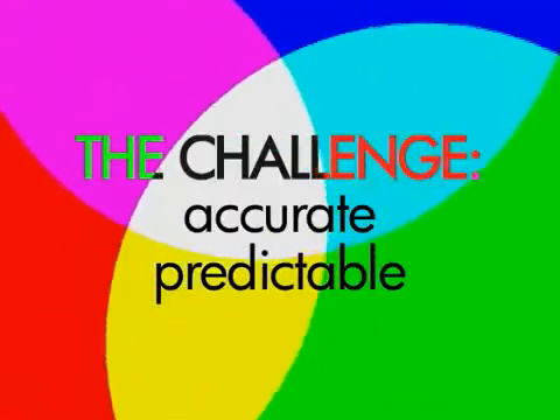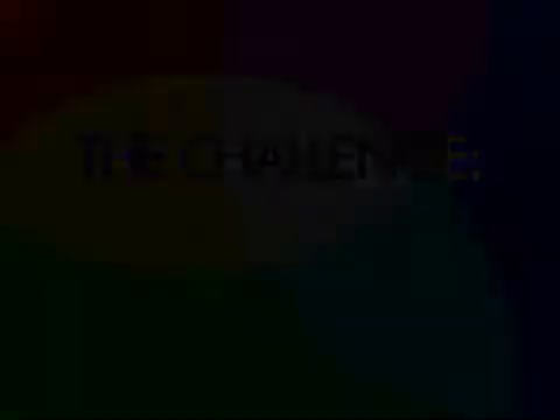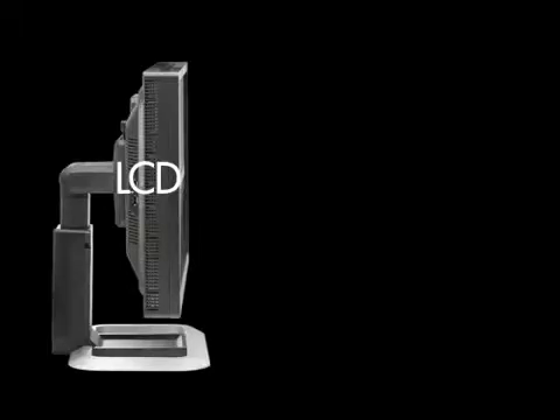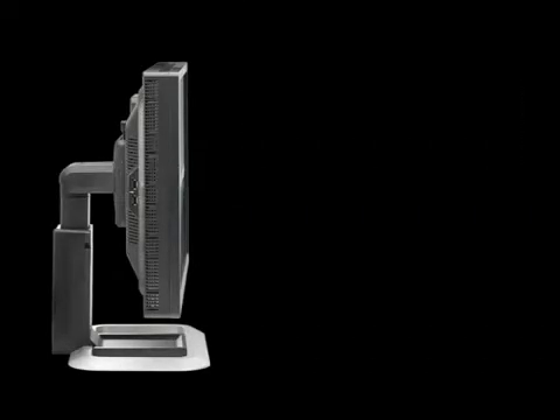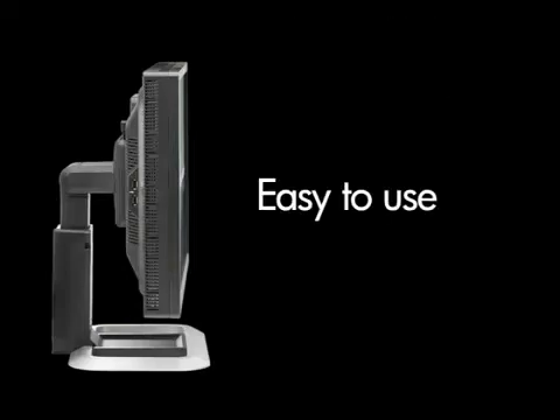That challenge was this: how to get accurate and predictable results for color-critical applications on an LCD display instead of a traditional CRT monitor, which are rapidly becoming obsolete — and make it easy to use and affordable.